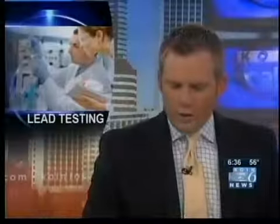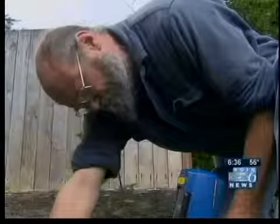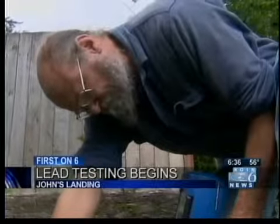An update now to a story you saw right here first on 6. Lead testing is underway in Portland's John's Landing neighborhood. Lead was detected in the soil near the site of an old lead smelter on Kelly and Flower Streets.